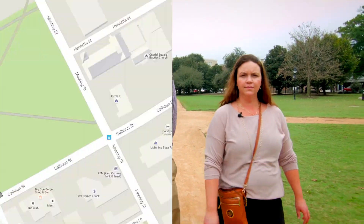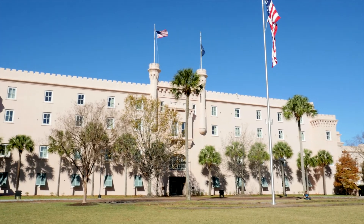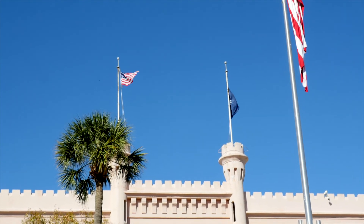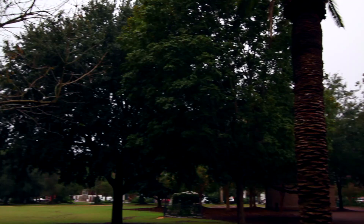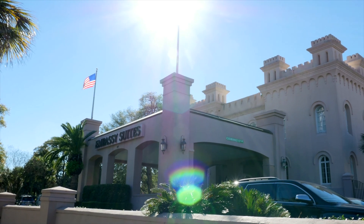Marion Square is a six and a half acre park used for the farmer's market on Saturdays. Originally this was the parade ground for the military arsenal built here in Charleston. From 1843 to 1922, the arsenal became the military college of the South, known as the Citadel. In 1922, they moved the Citadel to a different location on the Charleston Peninsula. Today it's basically a square used for the pleasure of the citizens of Charleston and visitors as well. The building there is now home to the Embassy Suites Hotel.